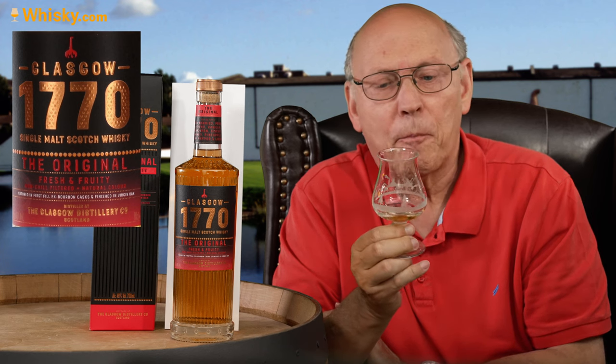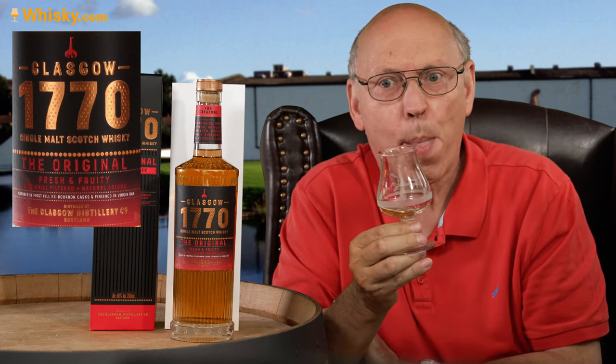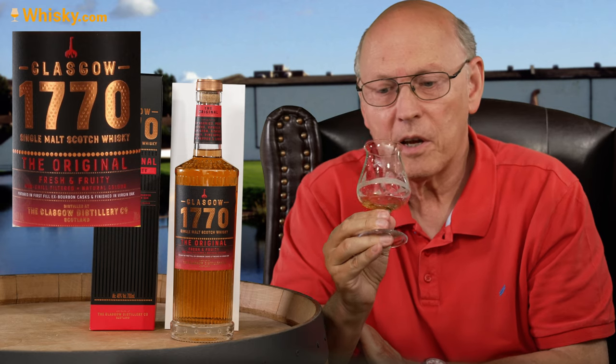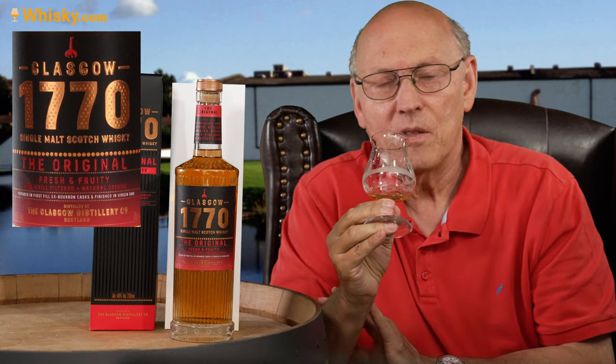A little honey note. Silky. Marzipan. Biscuit. A little honey note, marzipan. In the end, the distillery character shines through — pineapple, and a little bit peppery with licorice in the back.